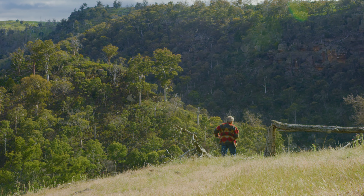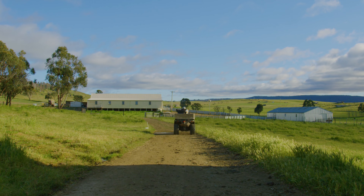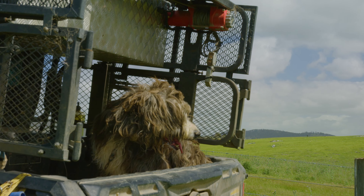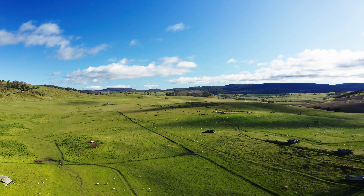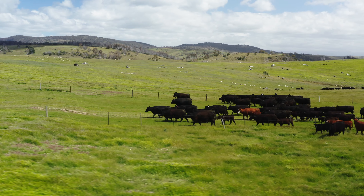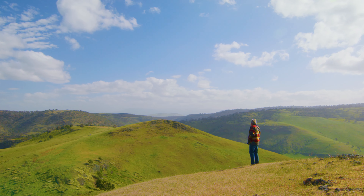Having been in the same ownership for the last 35 years, this is an exceptionally rare opportunity to become the custodian of this unique piece of Tasmania. Revel in its remoteness, reap its rewards and find your serenity as you forge a deep and enduring connection with the land.